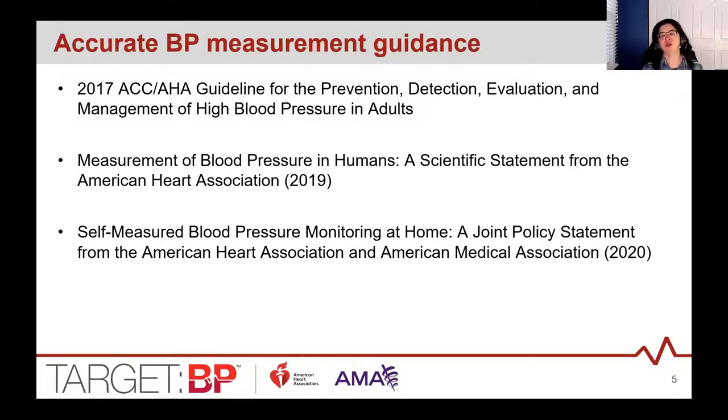Here are a few of the guidelines we used to create our tools and resources. There are the 2017 ACC/AHA guidelines, a blood pressure measurement scientific statement from the American Heart Association, and an SMBP joint policy statement from the American Heart Association and the American Medical Association.